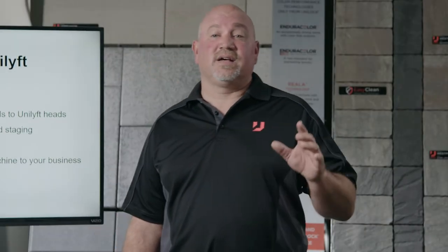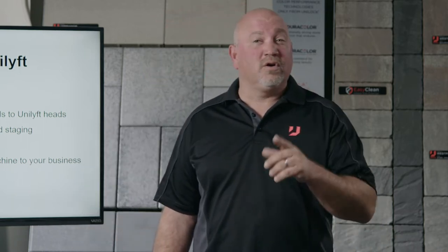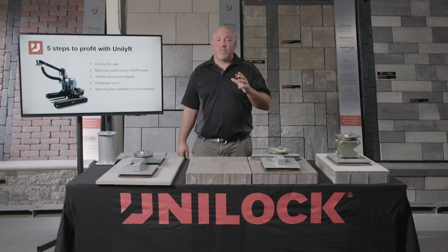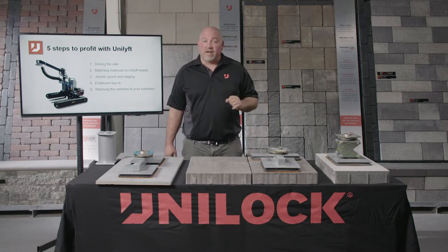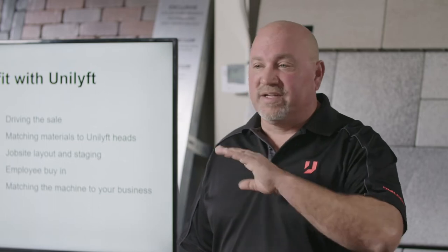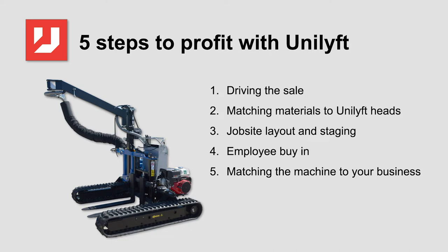In this series, we will be discussing five key steps to profit with the Unilift. The amount of both affordable and good labor is lessening and becoming more difficult to procure. Even with the industry taking key steps to get more people into the hardscape arena, this is still many years away. The Unilift is a great opportunity to increase both your sales and your profit while creating a path to address the labor shortage. It will show up rain or shine, every single day. Whether you have a large or small business, efficiencies and labor are key to building bigger profits.